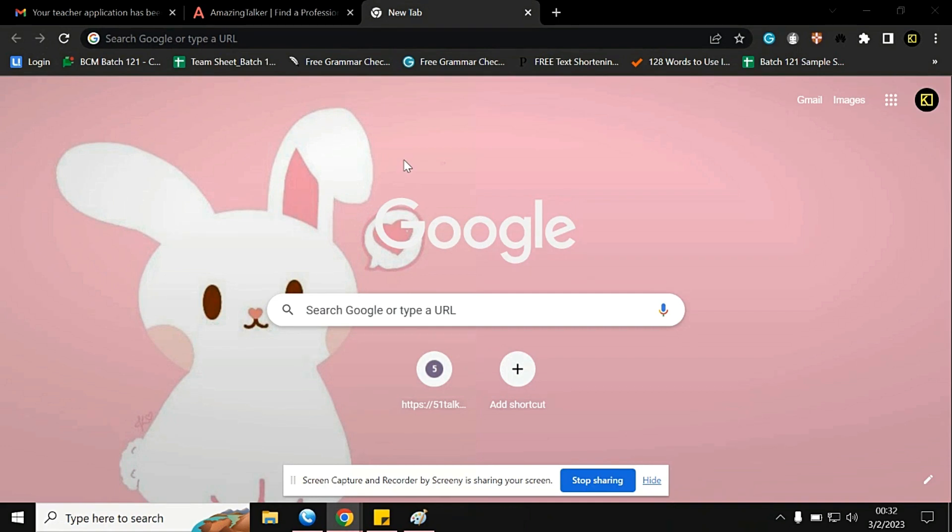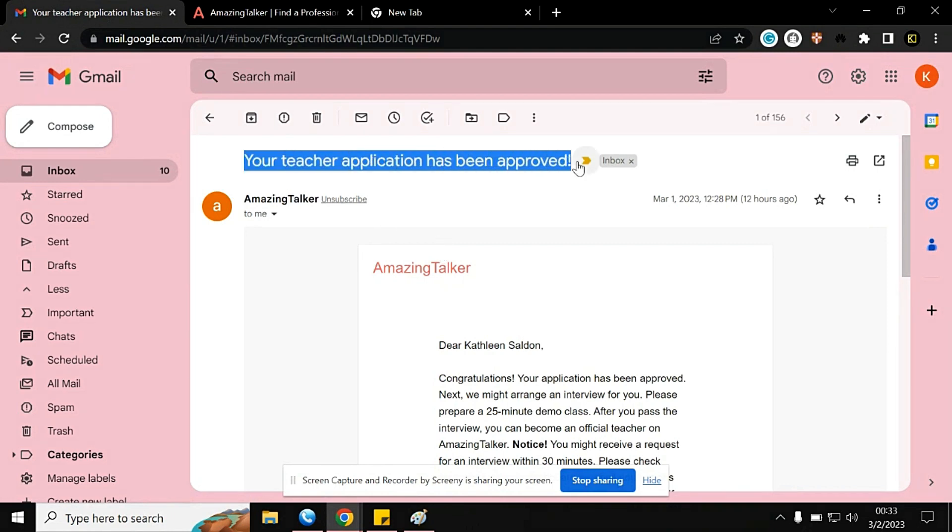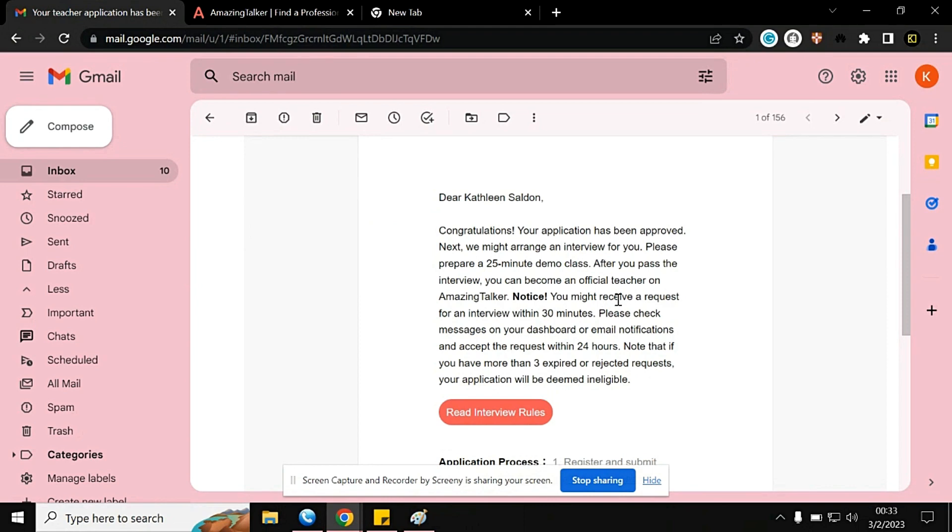In today's video I'm going to share an ESL job that I've applied for online. The company is AmazingTalker. I applied three days ago and waited about six days to know the status of my application. I'm glad I received an email from them — it says my teacher application has been approved. I'm really thankful they responded.